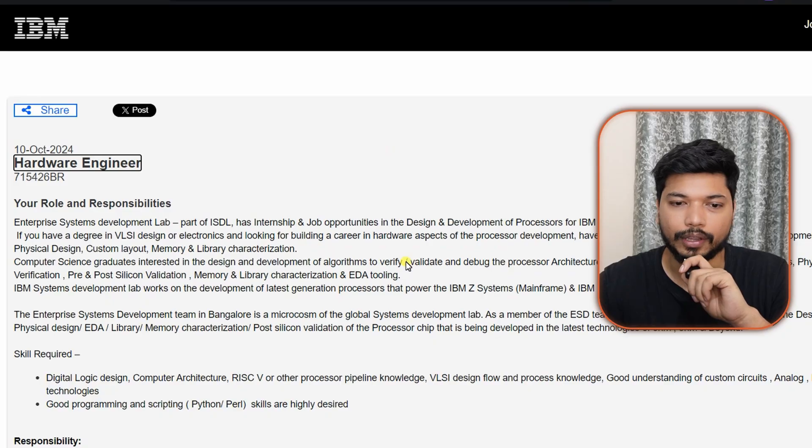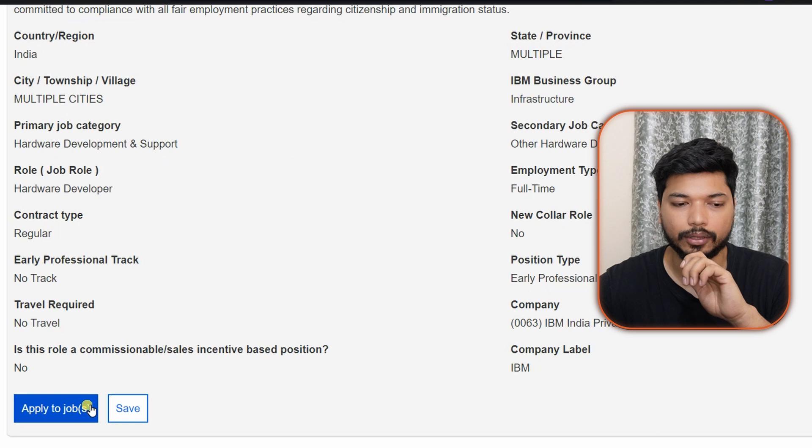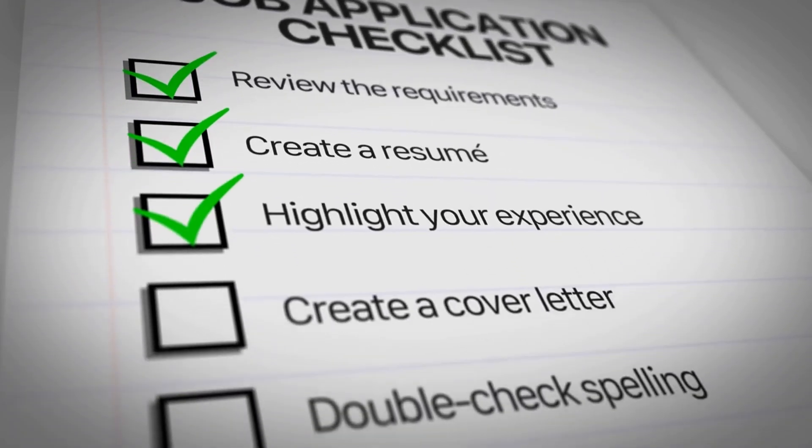If you skip the notification form, you will be redirected to the application page. Scroll down and click 'Apply to Job.' You can sign in with LinkedIn, Facebook, or Twitter. After logging in, upload your resume and fill out the basic details. Always recheck your application before submitting — spelling mistakes in your name or address can lead to rejection. Once done, click 'Submit Application' and you're done.